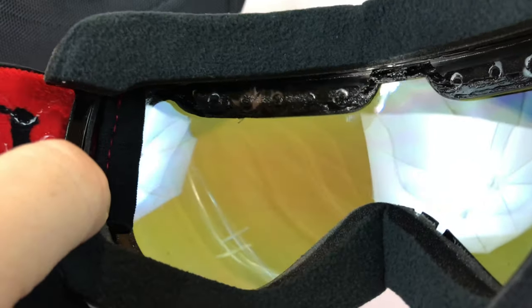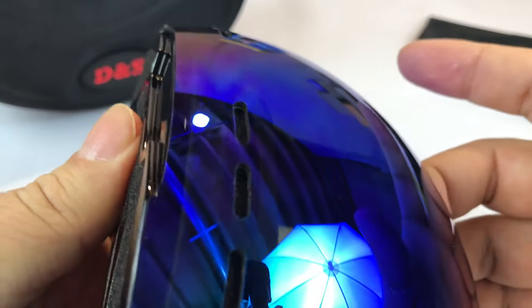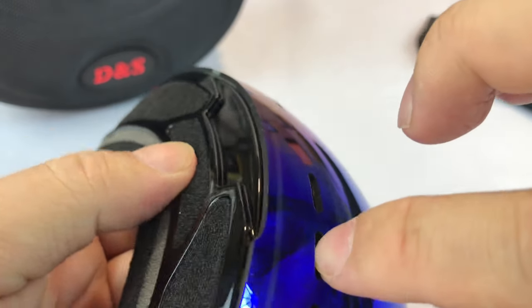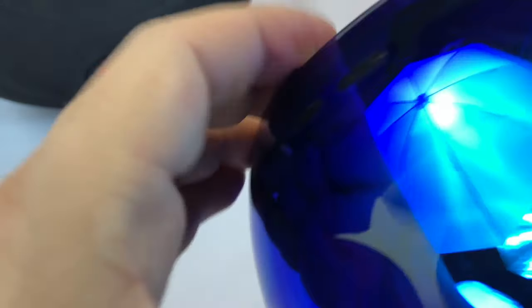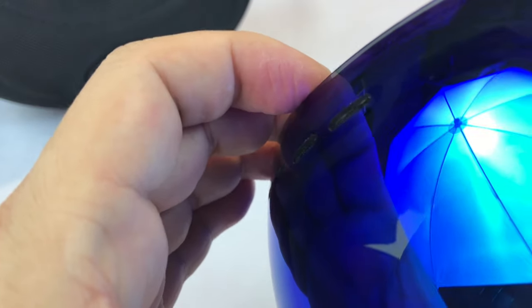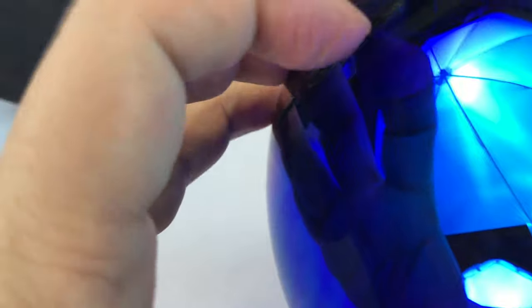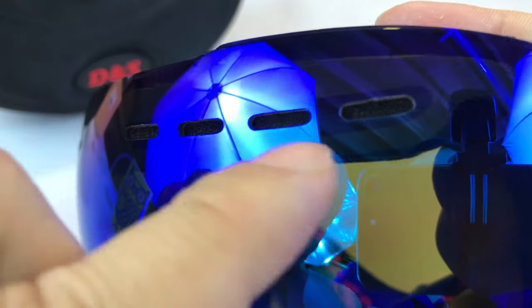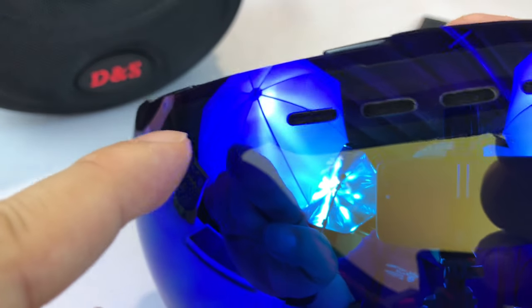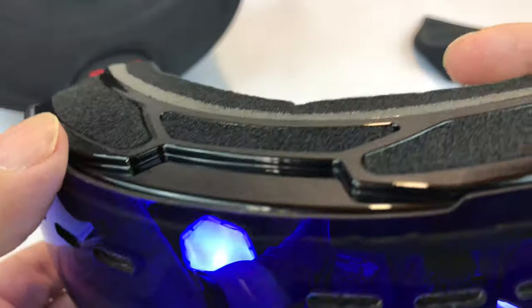I don't know if you could change the lenses on here — it doesn't really look like it's obvious if you can. There are some slots right here. I'm trying to feel if you can feel through them — I don't believe they are for breathability. There might be a little bit of venting through there, but it looks like that's also where the lens is mounted — it's kind of glued around the actual frame of the goggles there.